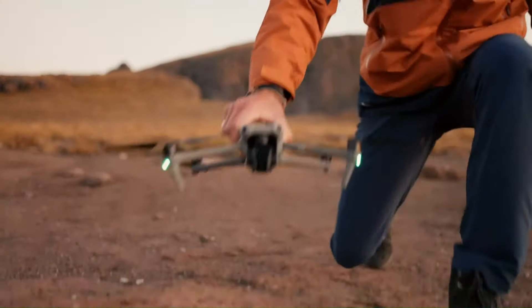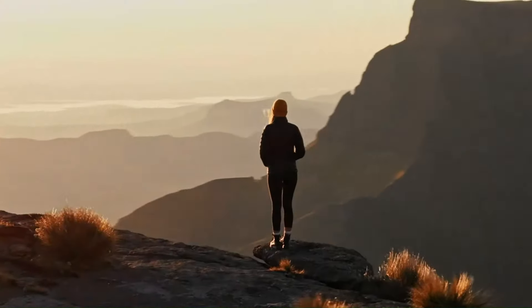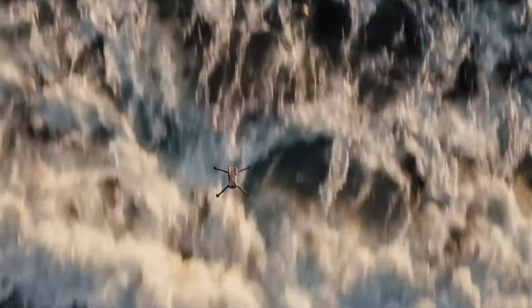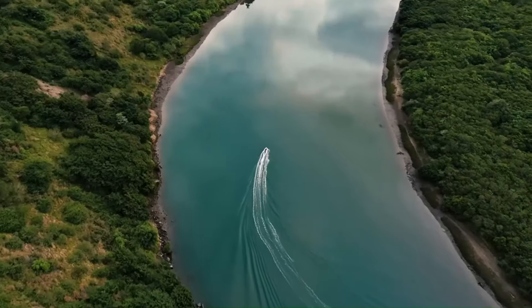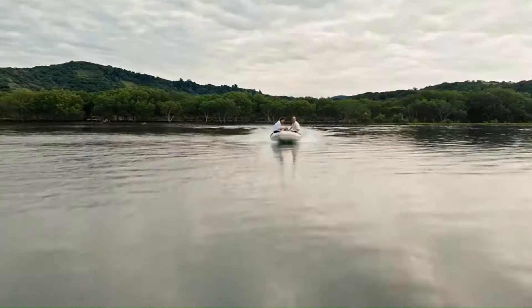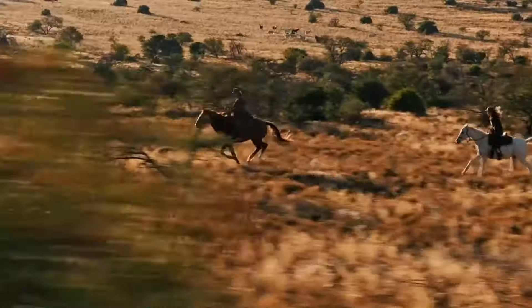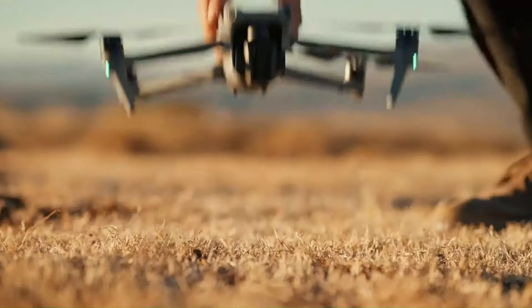Number 3: DJI Air 3. The DJI Air 3, the latest addition to DJI's impressive lineup of consumer drones, represents a significant leap forward in aerial photography and videography technology. This drone boasts a dual-camera system featuring both wide-angle and medium telephoto lenses, allowing for greater flexibility and creativity. Equipped with a 1/1.3-inch CMOS sensor, it delivers high-quality images and videos even in low-light conditions. The Air 3 also supports 4K HDR video recording, providing richer color and more dynamic range. One of its standout features is omnidirectional obstacle sensing, which ensures a safer flight experience by detecting and avoiding obstacles in all directions — particularly beneficial for beginners or those flying in complex environments.